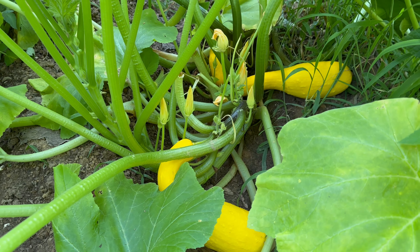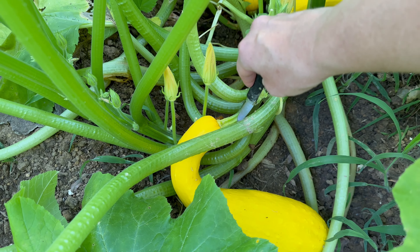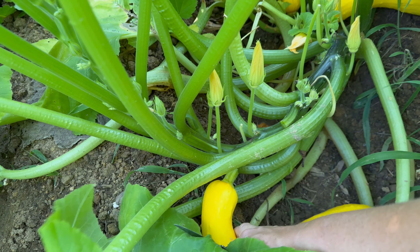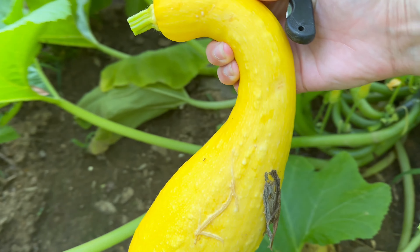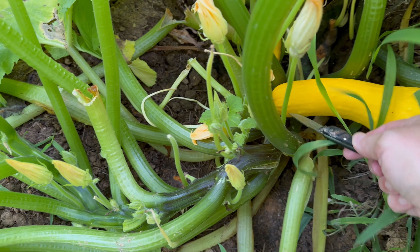These are the chicks that were recently hatched out under a broody hen and they find their way under the fence and they hang out in the goat pasture all day.